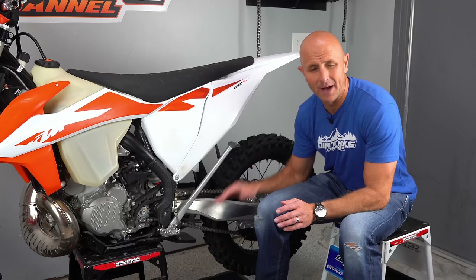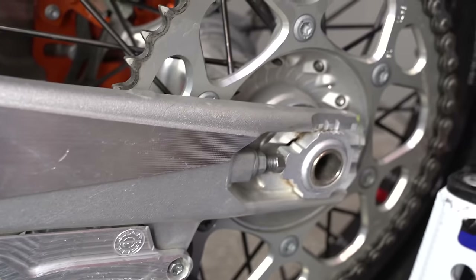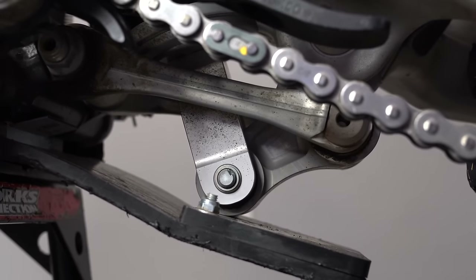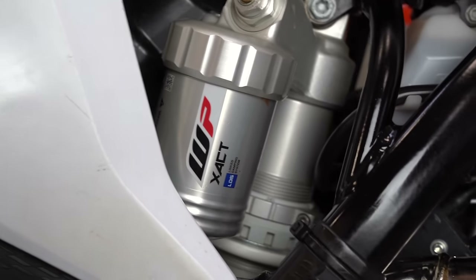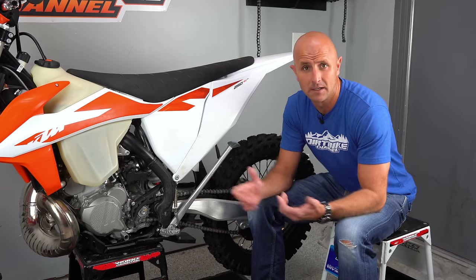The 2020 rear end feels more planted than the 2019 rear end. Specifically, I'm comparing this 250 XC versus my 2019 250 XC — they both had right around 25 hours on them when I was testing them back to back, and this bike felt more planted on the rear end. So whatever they've done — maybe small changes in suspension or the frame — this rear end feels a little bit more planted.